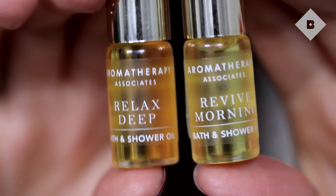I'm quite known to cocktail my bath oils, so if I want relaxing in the morning, I'll just pop them both in and have a nice little soak in the tub.